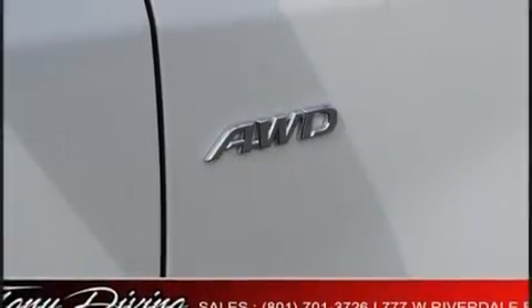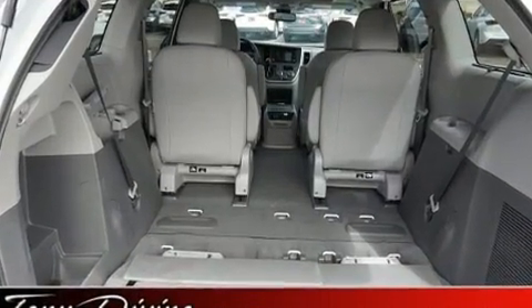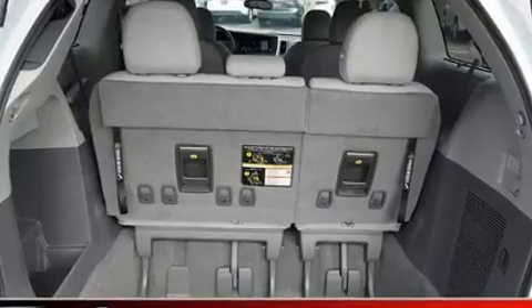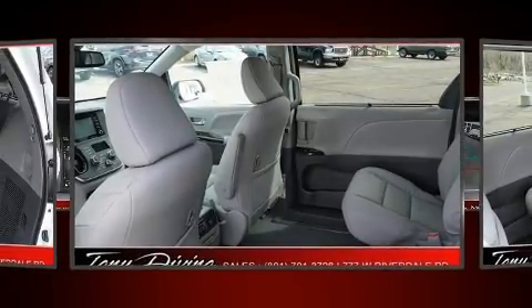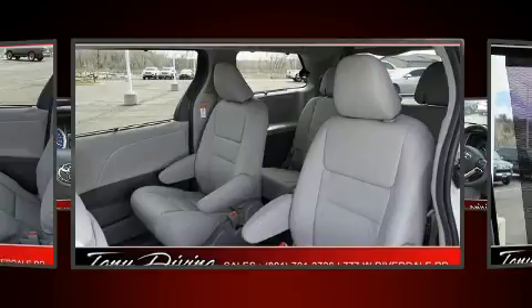Toyota also prioritized safety and security by including dual front impact airbags, brake assist, a panic alarm, and four-wheel disc brakes with ABS. Adaptive cruise control maintains a preset distance behind the car ahead of you, simplifying highway driving and enhancing safety.